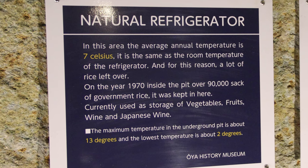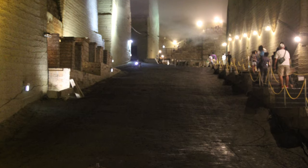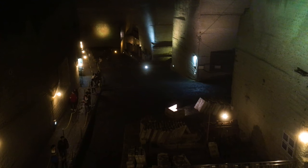The temperature is much cooler underground, and as such it's used to keep rice and other goods cool. It's also a great respite from the muggy summer weather, so much so that you'll probably want to bring a jacket.